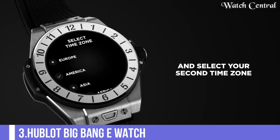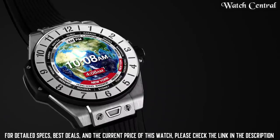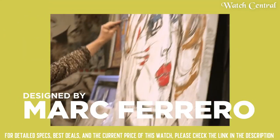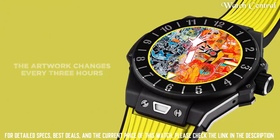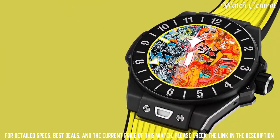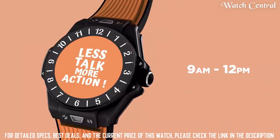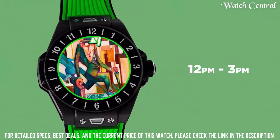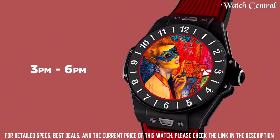Number 3: Hublot Big Bang E Watch. Features a case with a 42 mm diameter made of either titanium, 18 carat king gold, or ceramic, with a bezel made of the same materials. The watch has a high resolution AMOLED touch screen display and runs on Google's Wear OS. The watch is water resistant up to 30 meters.